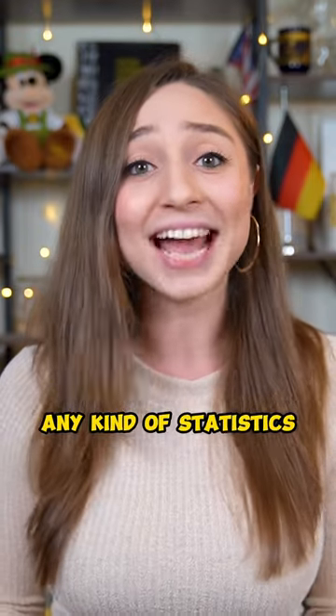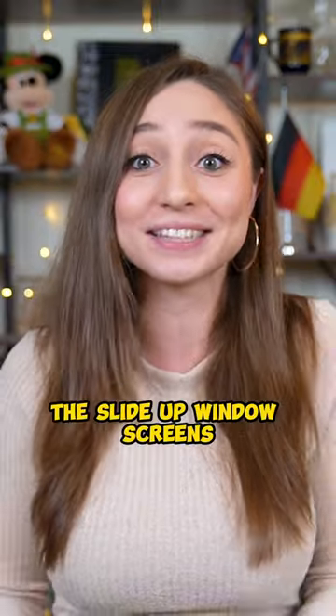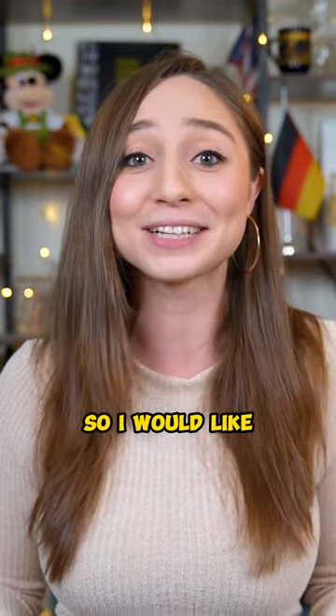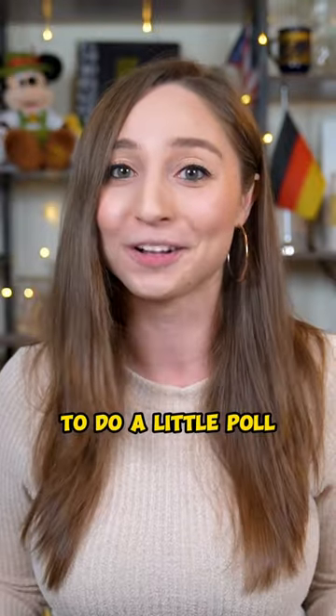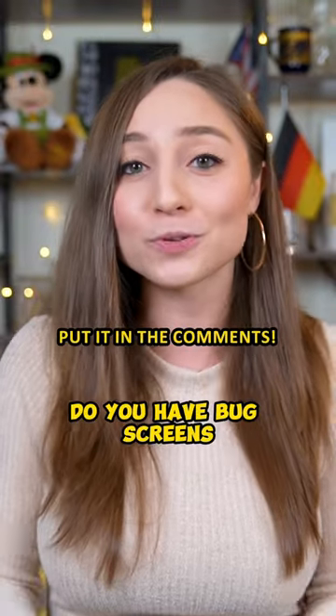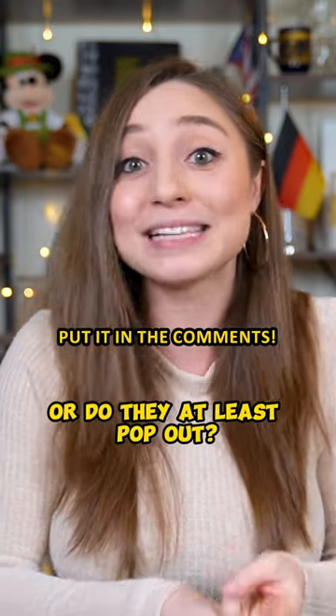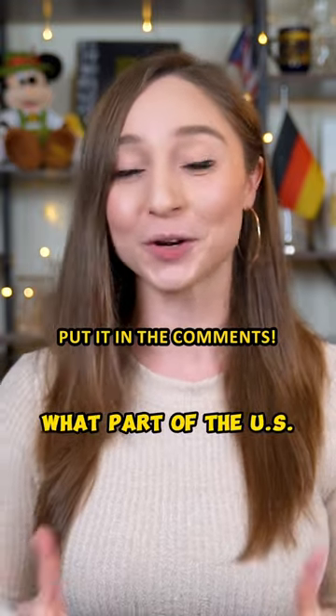Now I tried to find any kind of statistics about how common or uncommon the slide-up window screens are in the US, but I couldn't find anything, so I would like to use this to do a little poll. If you live in the US, do you have bug screens on your windows, and if so, do they slide open? Are they permanent, or do they at least pop out? And please also mention what part of the US you live in.